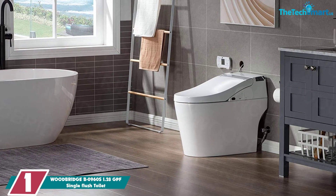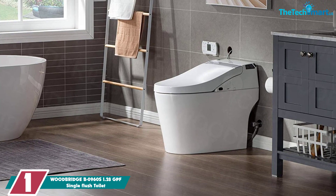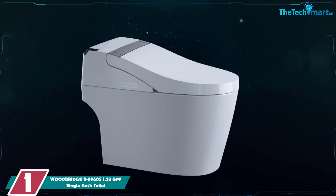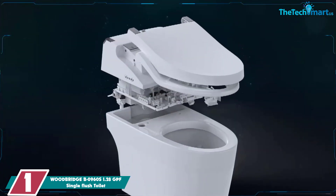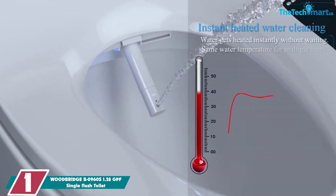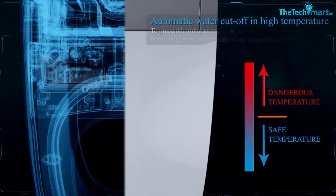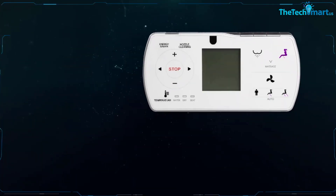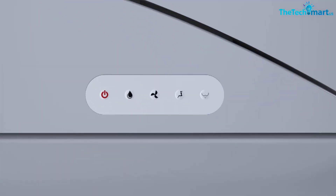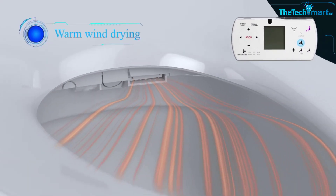And finally at number 1, we have the Woodbridge B0960S 1.28 GPF Single Flush Toilet. If you want to outfit your bathroom with high-tech and helpful features, we recommend the Woodbridge Athena Elongated Smart Toilet. With built-in motion sensor technology, this smart toilet automatically opens the lid as you approach and closes it when you walk away. It also features hands-free automatic flushing, so there's never a need to touch the toilet. Once you stand up, a self-cleaning spray wand rinses the bowl clean, minimizing the chance for mold and bacteria to build up.